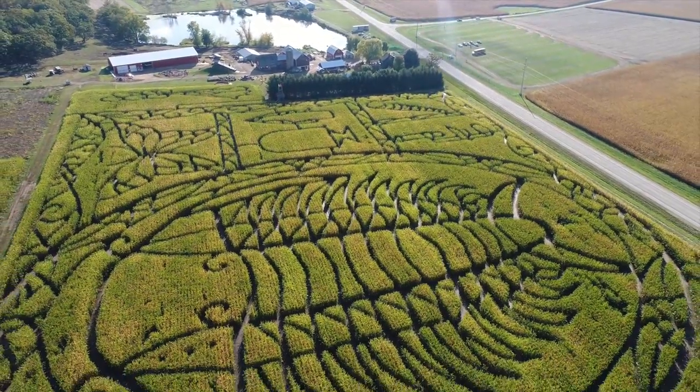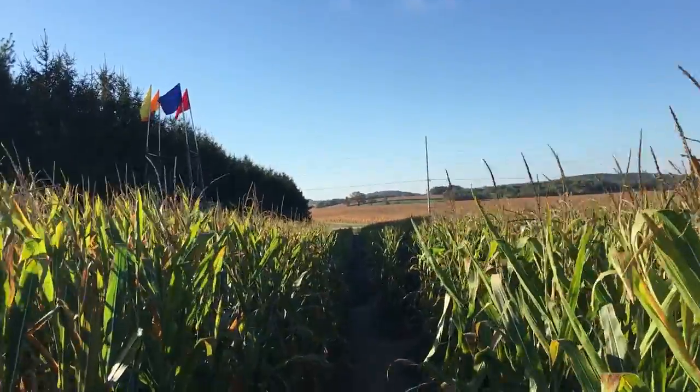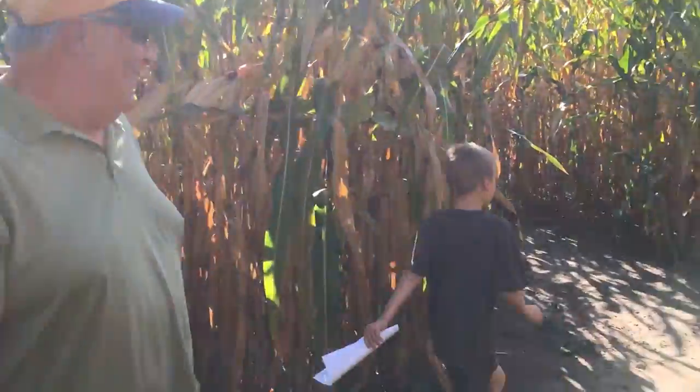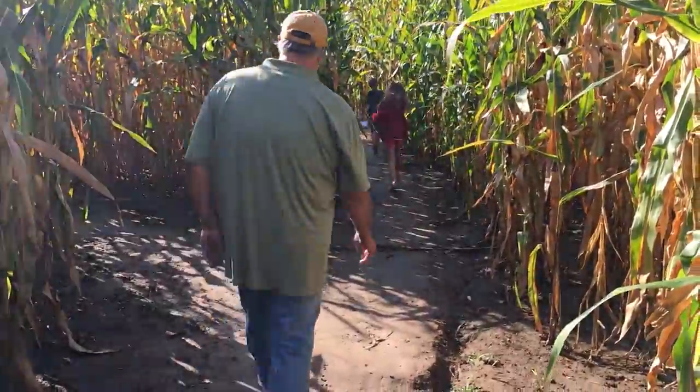So we give everyone a flag and tell them to keep it in the air. If you get lost, wave it back and forth so everyone can laugh at you. But people are pretty impressed and it's pretty exciting. It's drawing quite an interesting crowd of people out here.